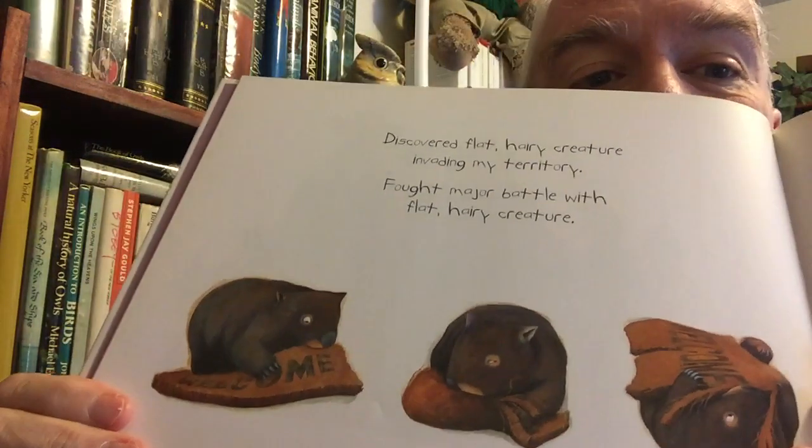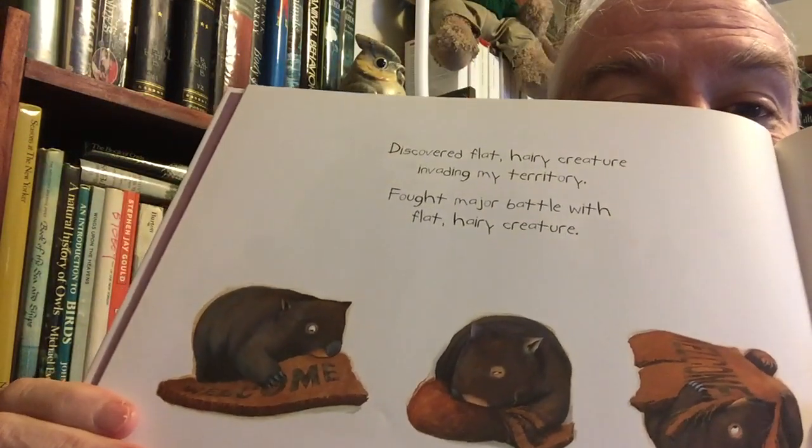Eventually what happens is that this wombat discovers a human home. First it does battle with the weird thing on the front doorstep — the welcome mat — and then it starts demanding food and won't go away. Absolutely delightful. One of those great children's picture books that you end up liking more yourself than a kid ever will.